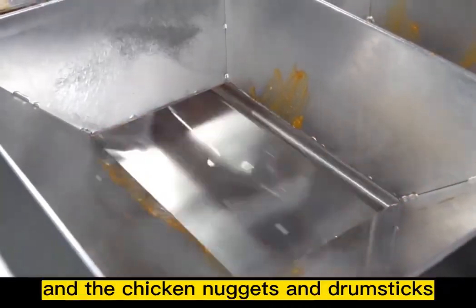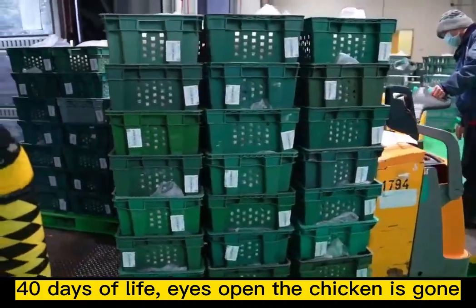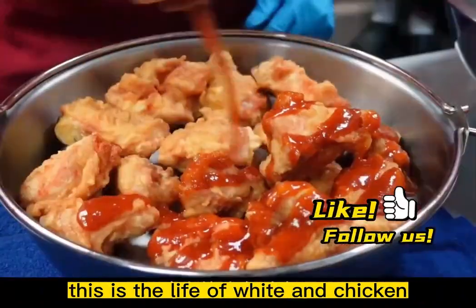These are sold as three yellow chickens, while chicken nuggets and drumsticks go to the fried chicken shop. Forty days of life — eyes open, and the chicken is gone. This is the life of the white feather chicken.